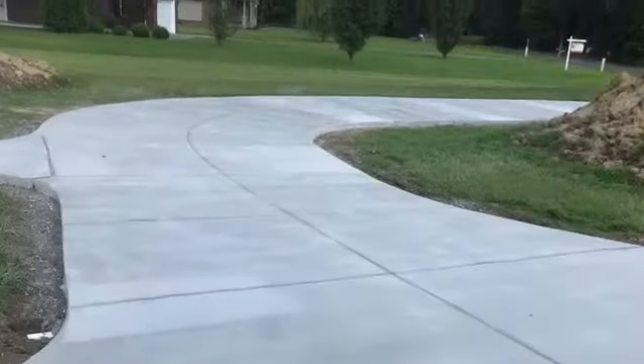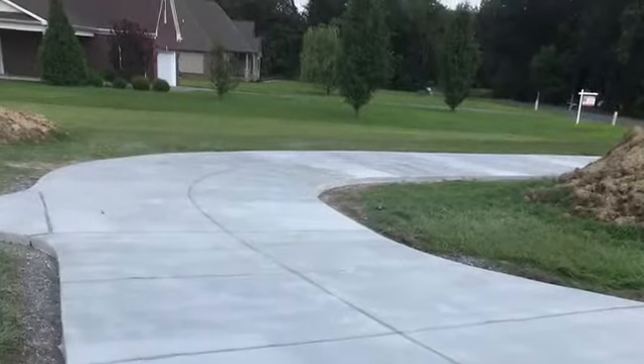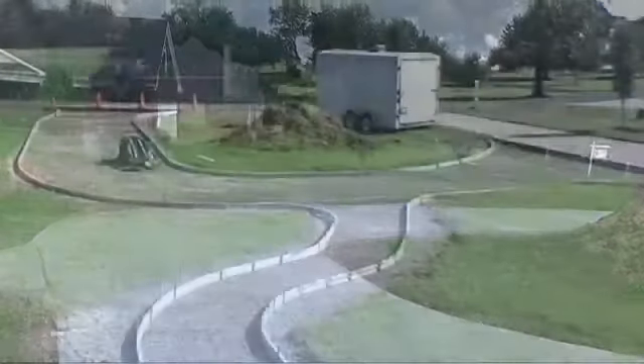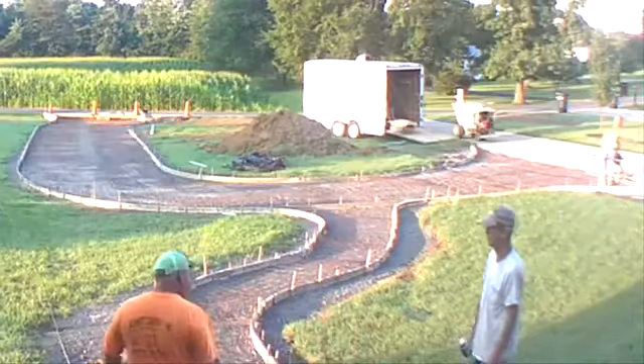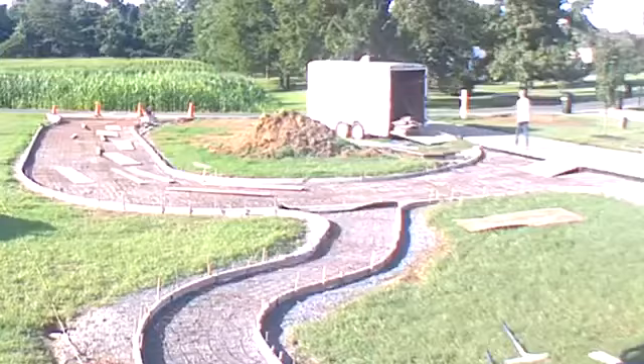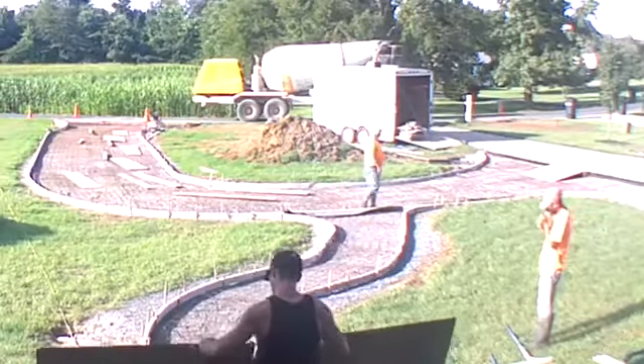Well folks, the concrete project is finally complete here at the Junkyard Tailgate Channel. In front of our house, we designed and poured a circle driveway including a sidewalk.